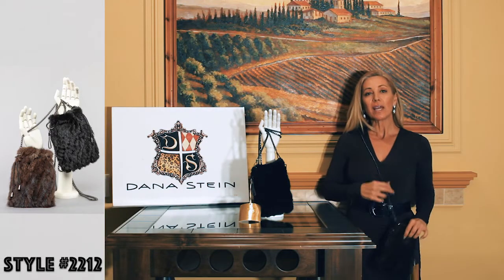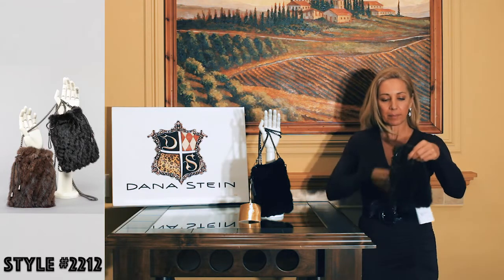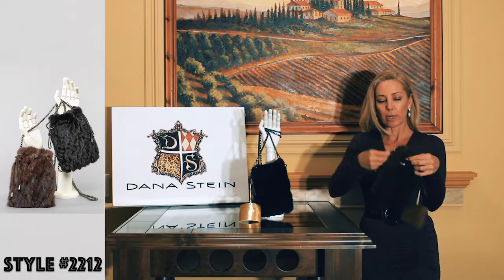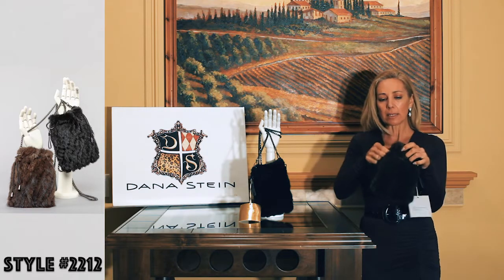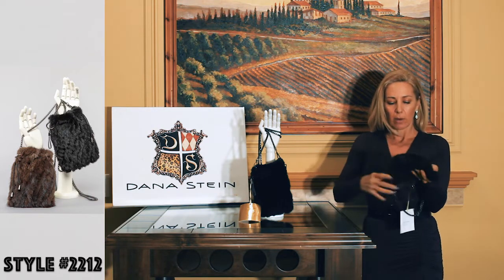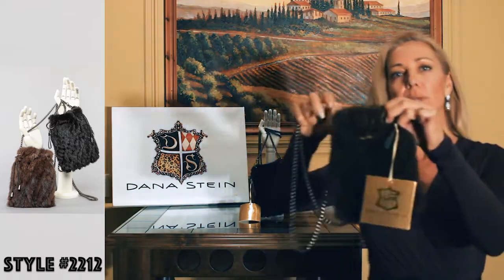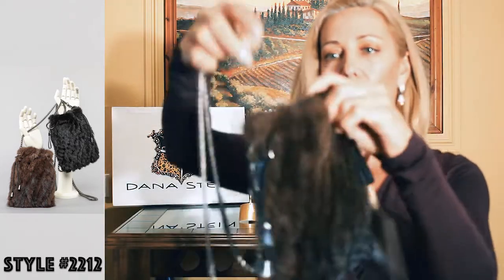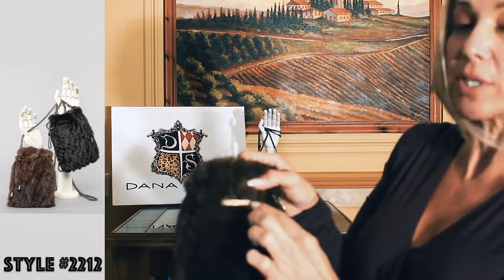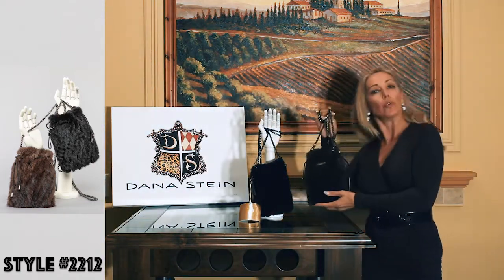Style 2212 is the only bag I'm doing this year. It's a crossbody style in knitted mink with a satin lining. We did it in black and brown. It has a really cute little pull-string toggle and it's a great size — the iPhone Plus fits in here with more than enough space. The hardware is gunmetal gray, and we're sewing in the Dana Stein gold label, which is going to be on all of our designs this year. Price is $79 and minimum two per color.